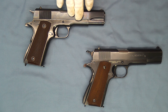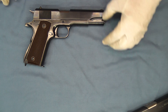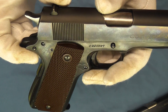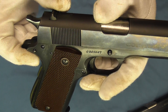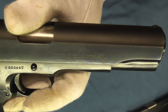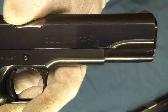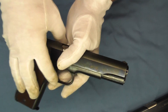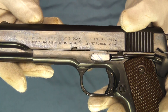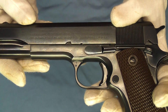One of the first things you'll notice on this post-war production model is it doesn't have 'government model' stamped above the serial number. Looking at the slide, we have the commercial roll mark — the Colt rampant Colt — on the side. Flipping it over, this one has the military slide markings on it, circa 1945 or somewhere in that area.